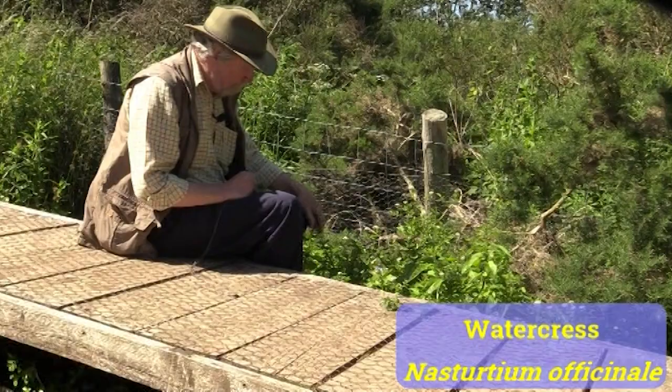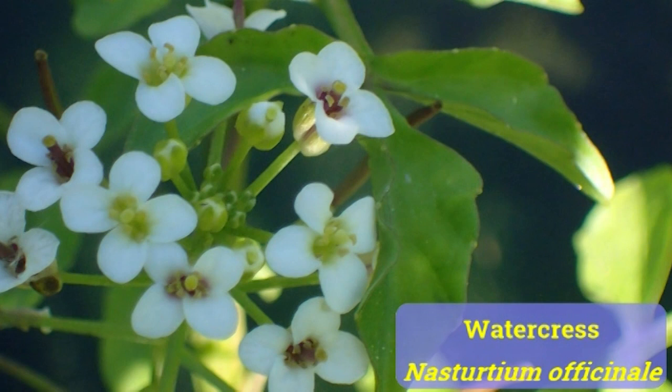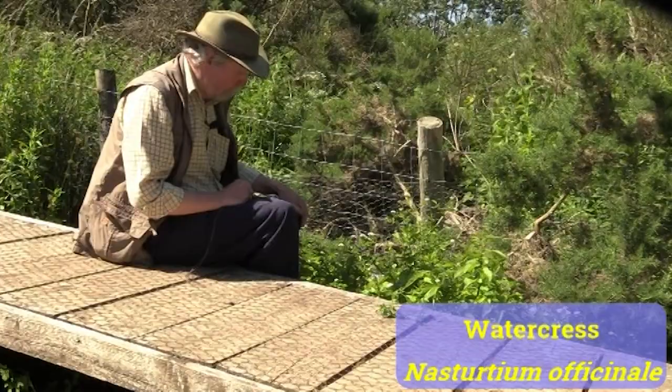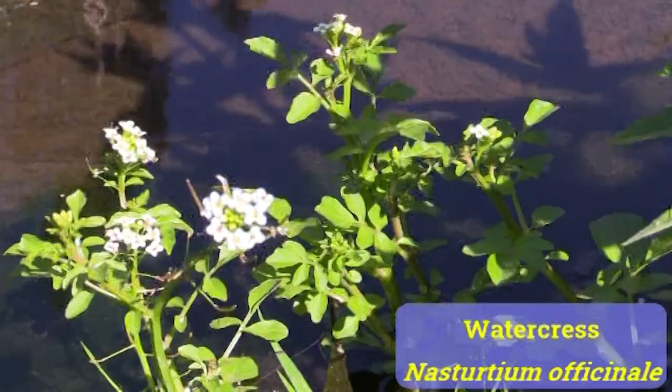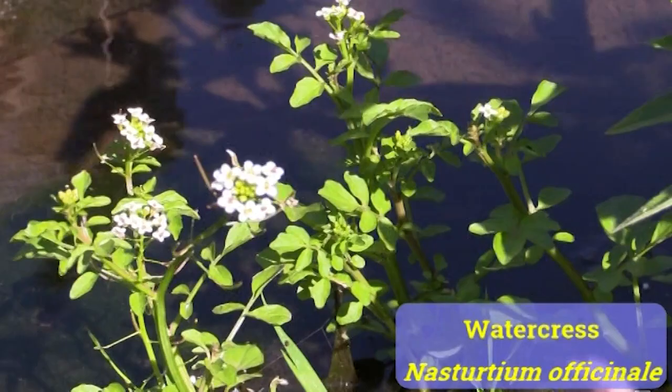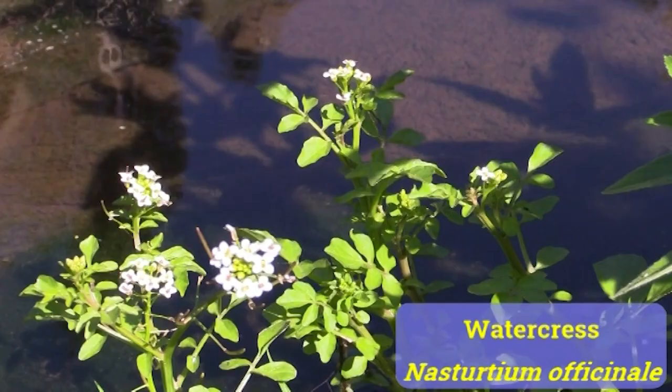It's difficult to imagine a more appropriate water plant to start with. You can see that it's got small white flowers, and they're in a cross shape, which tells you immediately that it's one of the cabbage family, the Brassicaceae, or Cruciferae. It's called Nasturtium in Latin — Nasturtium officinale. It's been in and out of various other genera in its career but it's now settled in Nasturtium.